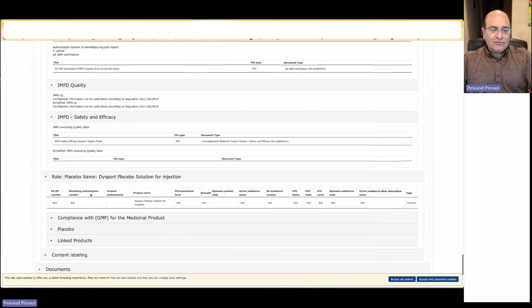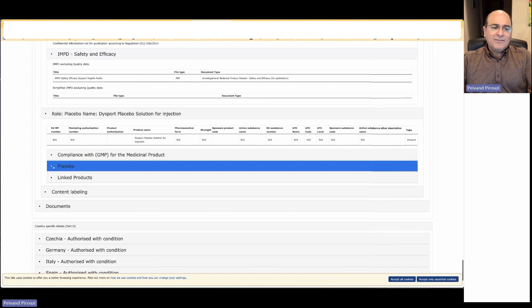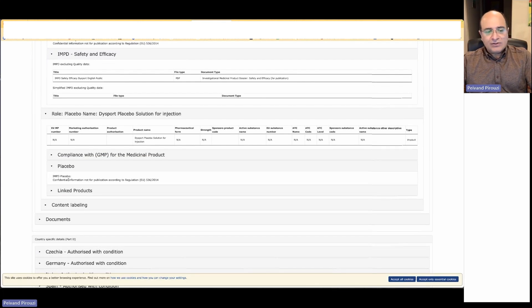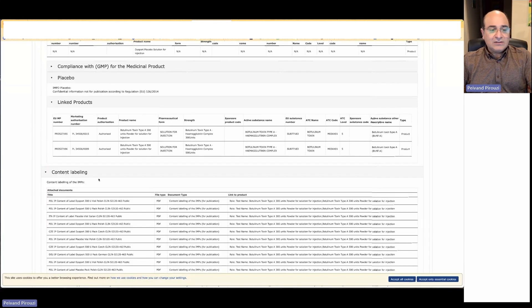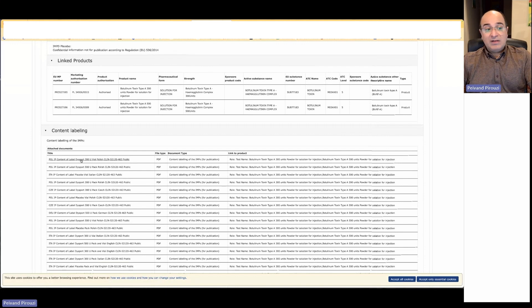We also have a section for the role of the placebo, if applicable. In this case, there is confidential information about the placebo — it is a trade secret. The company does not need to put the trade secret here as long as we have the summary report, and then the full clinical summary reports 30 days after the product is on the market. We also have other linked products — just Botox variants — and the content of the label in different languages, since we are in Europe.